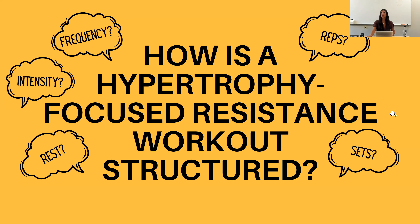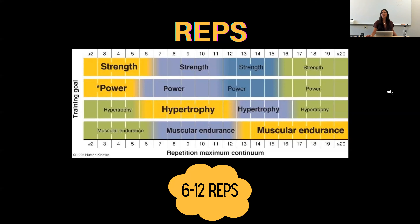How is a hypertrophy-focused resistance workout structured? You need to take into consideration a few variables: repetitions, sets, frequency, intensity, and rest. First let's start with reps. A rep is short for repetition. Say we're doing bicep curls and we want to do four repetitions.